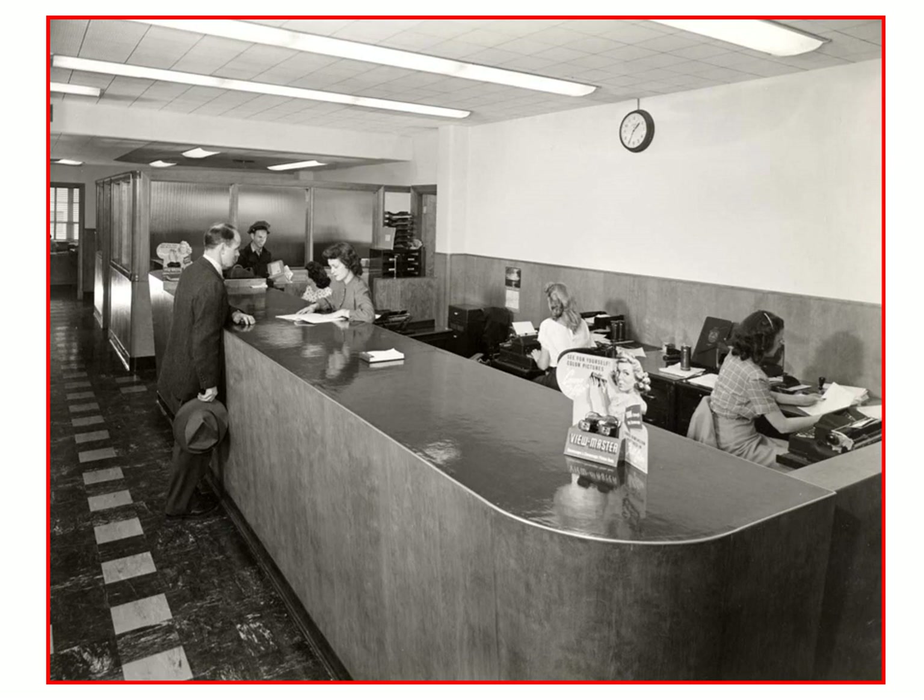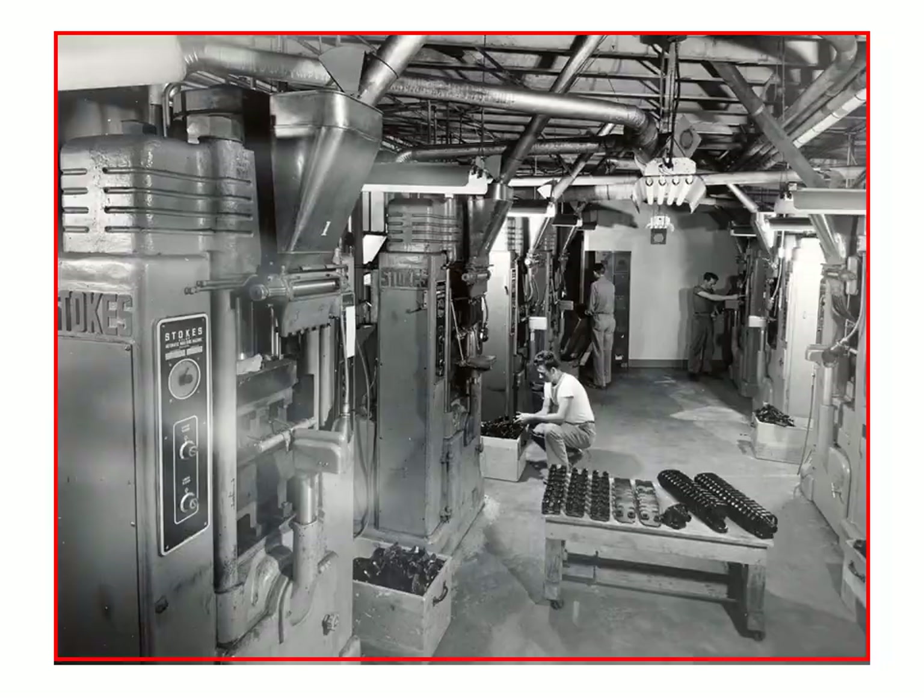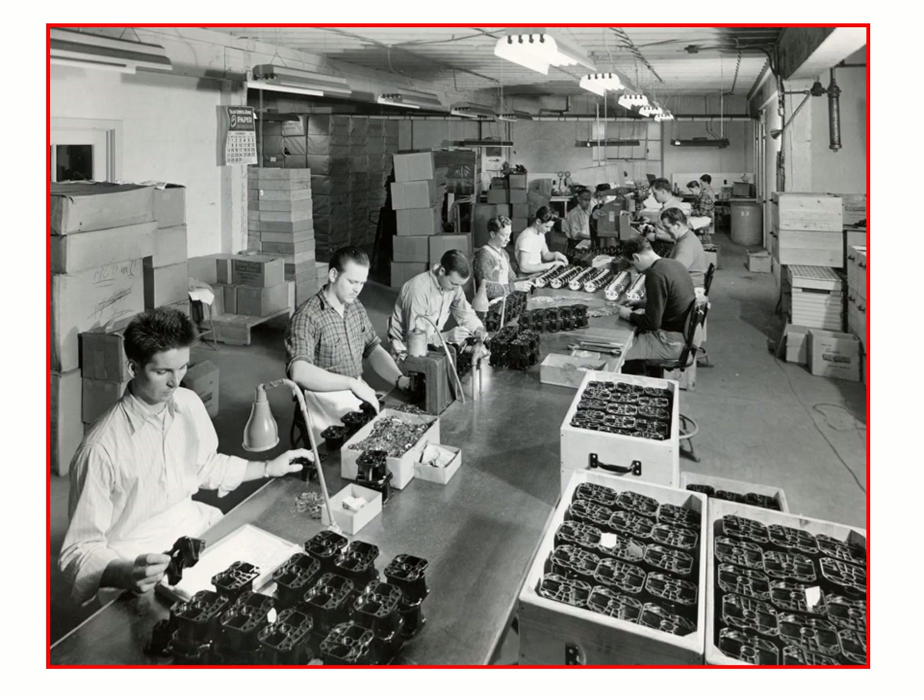Here is the office as you walk from the building — a very nice display on the front that I've never been able to find. The Model C viewers were compression molded using Stokes machines, and they were made of Bakelite. But even as brittle as Bakelite is, the Model C viewer was almost indestructible unless you dropped it from a second-story building.